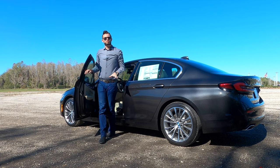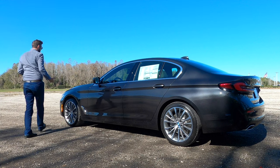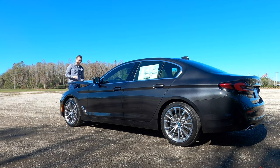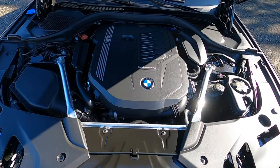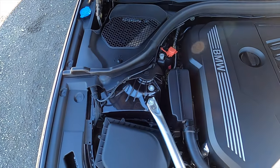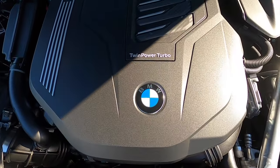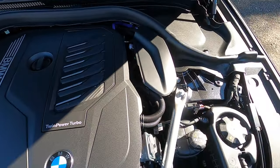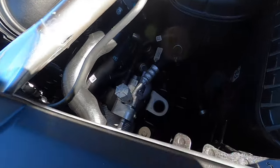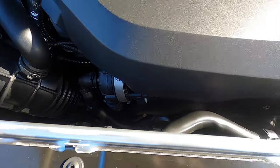Even though this is just a twin-scroll turbo inline six cylinder, you still get some exhaust note, and that's what is a nice thing about BMW. They give you the dynamics and back the performance with a 3.0-liter BMW twin-power turbo inline six cylinder producing 335 horsepower and 331 pound-feet of torque. That's paired to an eight-speed automatic transmission achieving 25 to 32 mpg. Zero to 60 at 4.9 seconds, top speed around 130 to 155 miles per hour, with a quarter mile around 14 seconds.